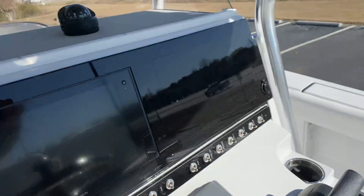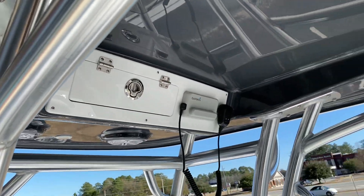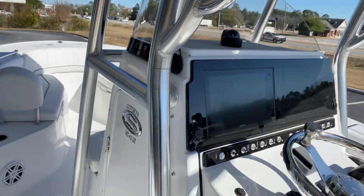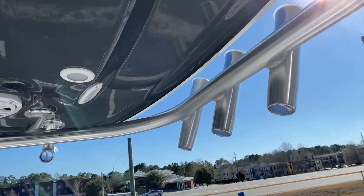JL Audio standard. VHF standard. To go with this color scheme, we opted away from the powder coat so you've got the bright finish on the aluminum.